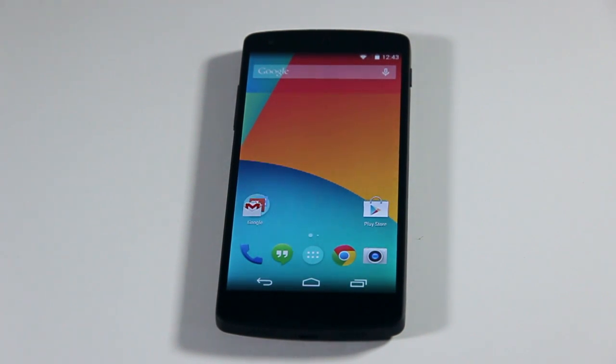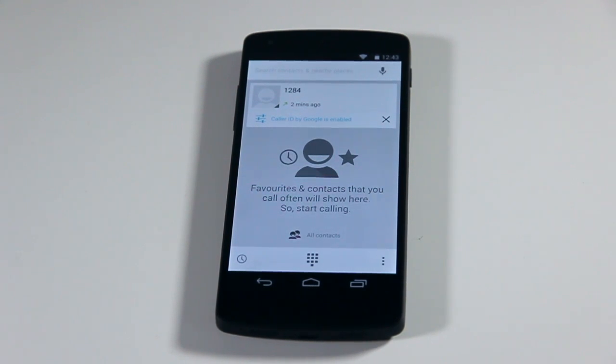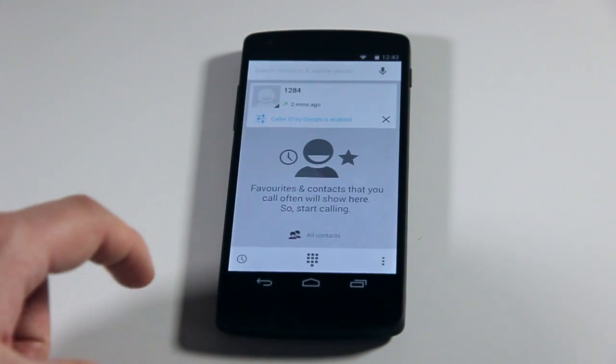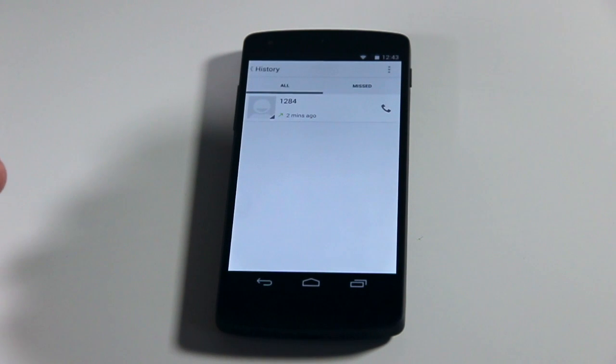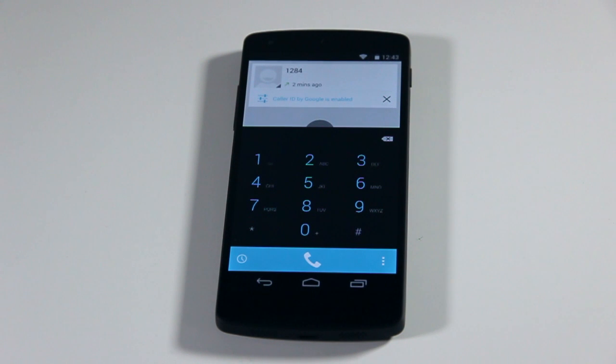So there are certainly new features in 4.4. The first one we'll be looking at is the new phone application. I don't have a SIM card currently inside the phone but we can still browse through the application. So here we've got the call log, we've got missed calls. I really like this feature — the new keypad, and it looks really nice with the blue.